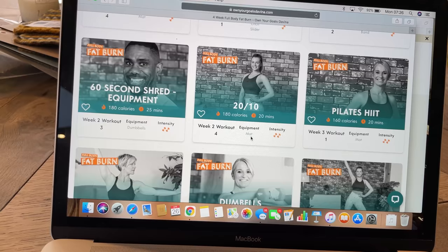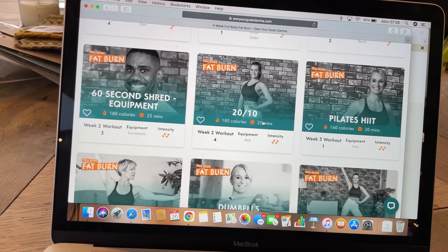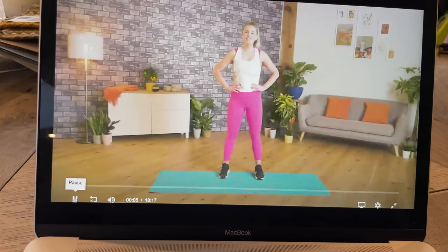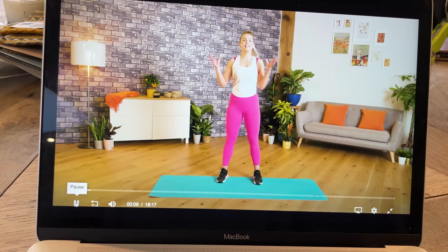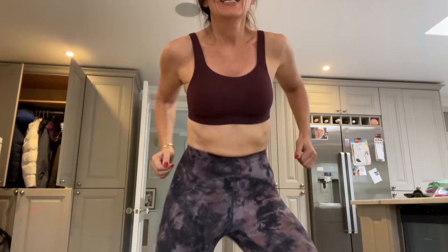I'm going to try and do something like a 2010 workout. I don't need any equipment — I only need a mat. This is Lily, and it's going to take 20 minutes. I like the sound of this; I've got no idea what it is. I do quite like to try workouts that I haven't done before. Hi everyone, I'm Lily, and welcome to my 2010 workout. This is a fiery little HIIT class — we're going to be working for 20 seconds with a 10-second rest.